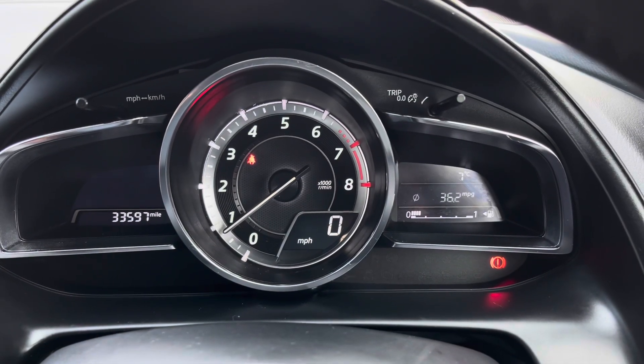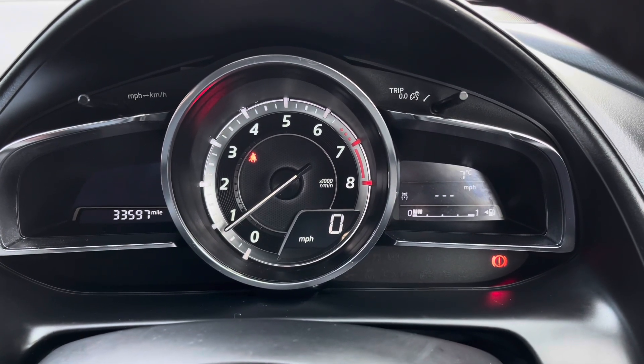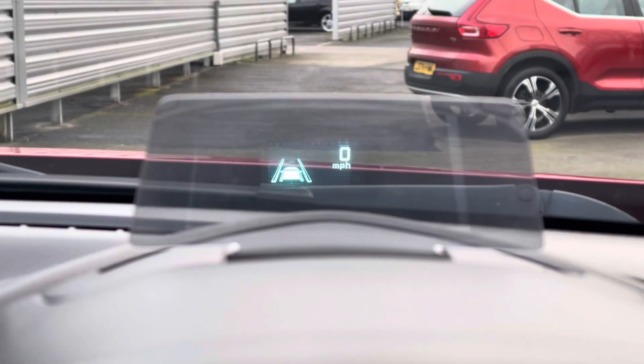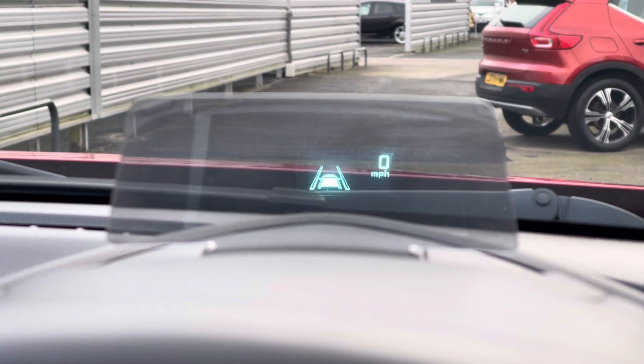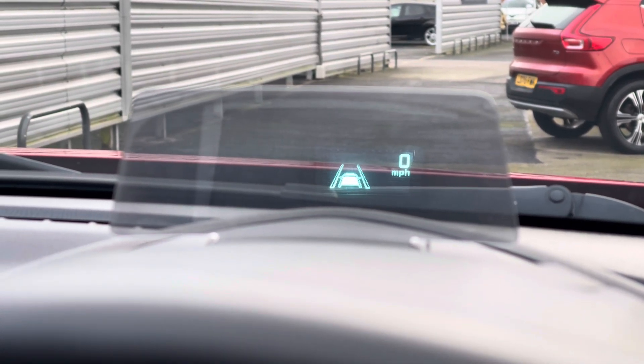You do have a display in the instrument cluster where you can see your average fuel consumption and the remaining mileage left in your fuel tank. You also have a heads-up display which shows driving data displayed on the windscreen to keep you more concentrated on the road.